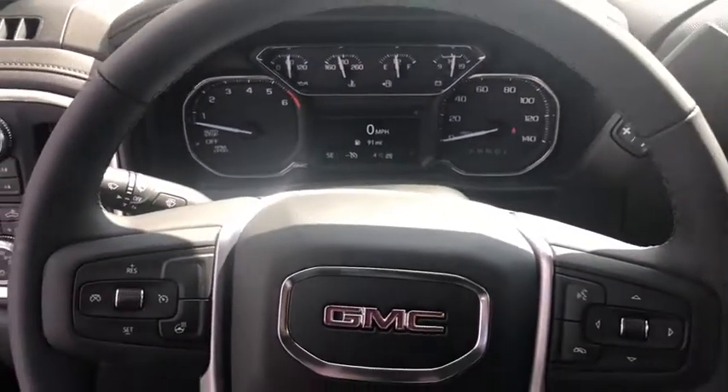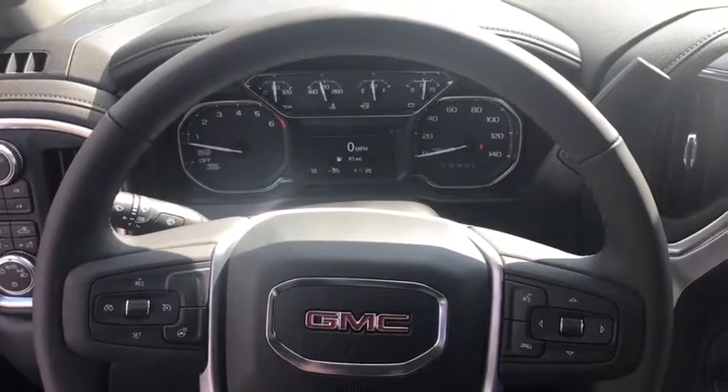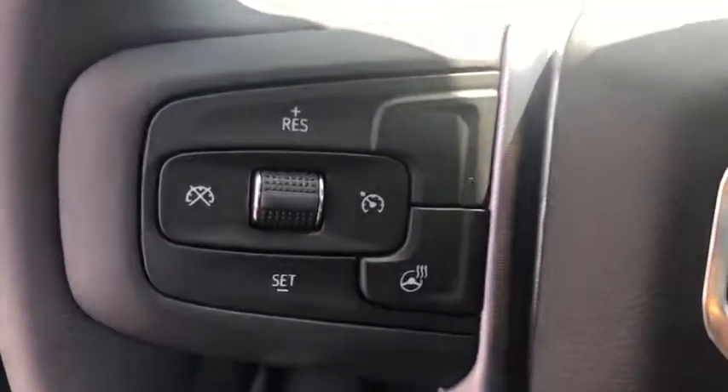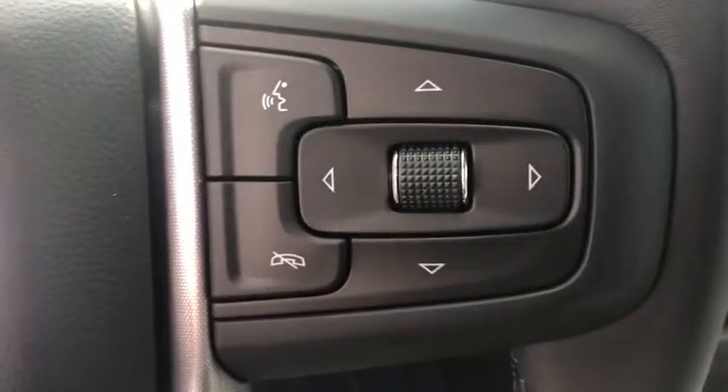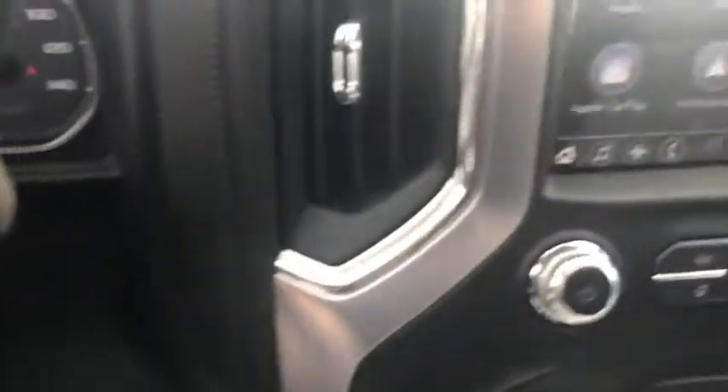Leather-wrapped steering wheel, adjustable steering wheel, power steering, four-wheel drive, aluminum wheels, floor mats, four-wheel disc brakes, keyless start, cruise control, AM-FM stereo radio, rear defrost.